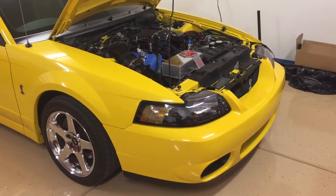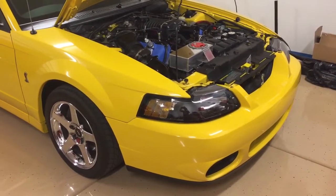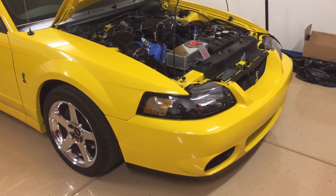Hey guys, Danny Johnson here, and today I'm going to make a quick video on the intercooler system. I've had a few questions about it, so I'm going to explain basically its purpose and how it's routed on this car, which is a 2004 SVT Cobra.